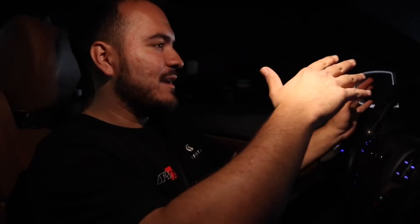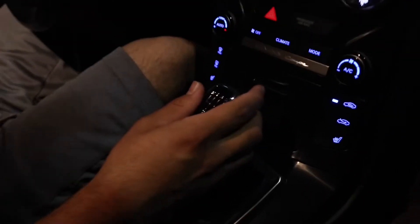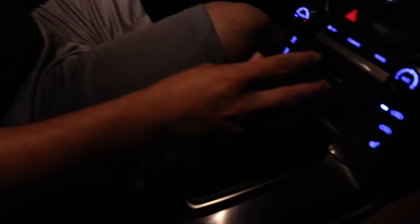Rev matching is when you match up your revs — the RPMs — to the same kind of speed you're going when downshifting. I don't fully understand how to explain it myself, but I know how to do it. I usually do it from third to second. So I'm in third right now, and as soon as I shift into neutral I rev the car while still shifting. It's super hard to explain — when I first learned it my friend was explaining it and I just had to time it right.